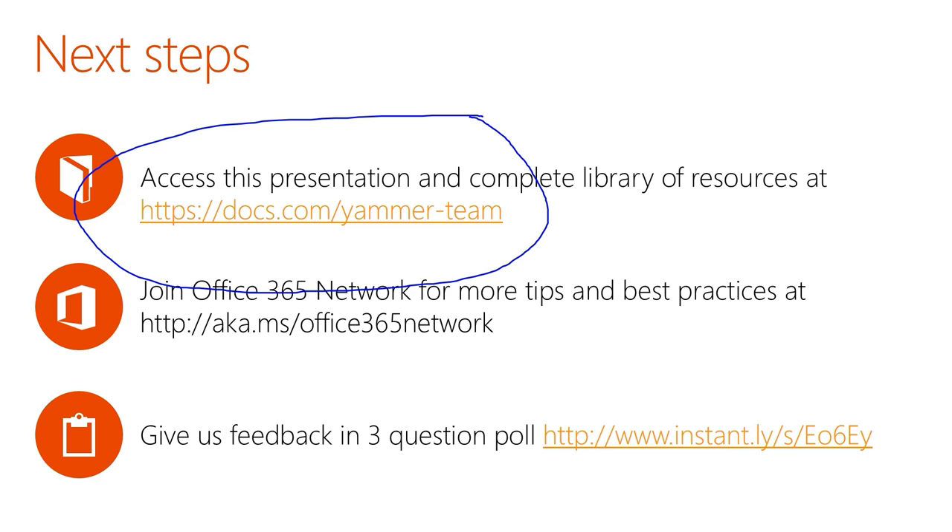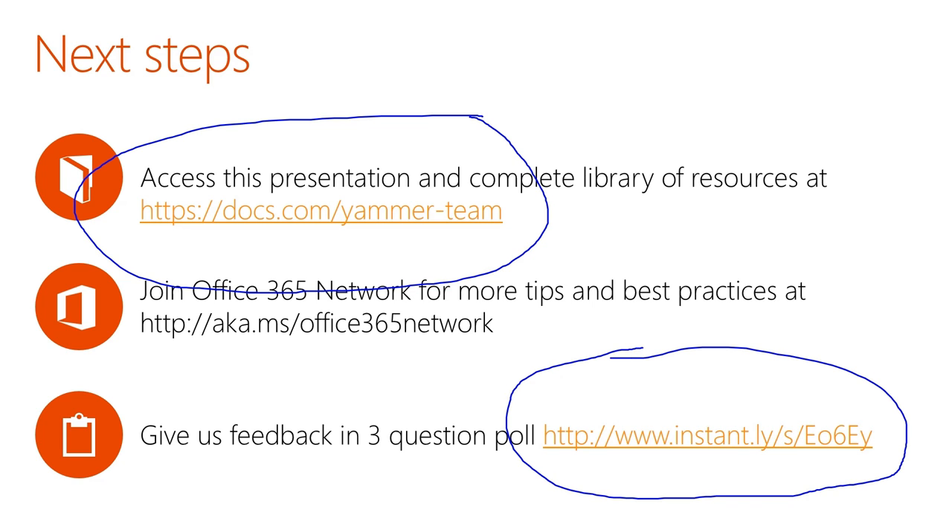I'd appreciate it if you could give us feedback on this presentation with a simple three-question poll. It will take a minute or less, but we'd really appreciate your feedback so that we can make this presentation and all the resources we provide better and more valuable for you. That's it — thank you for your time today. I wish you the best of luck in rolling out Yammer. Thanks again.